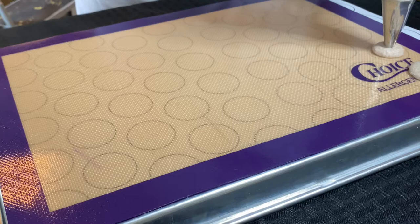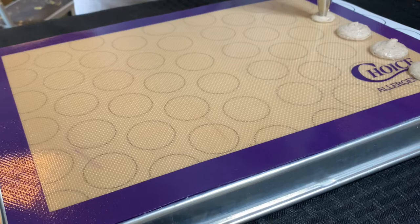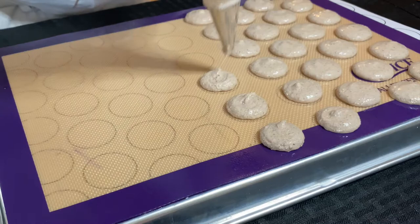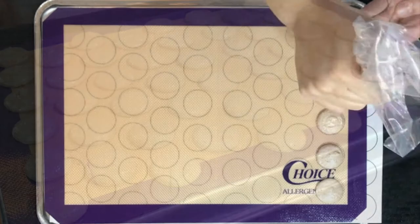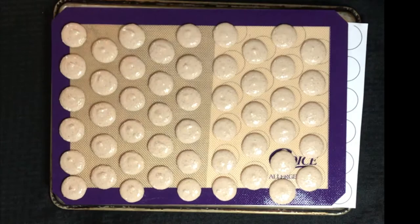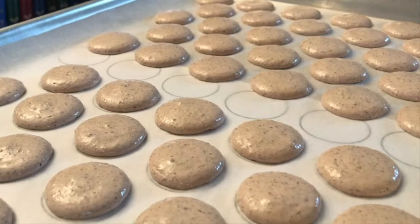Using a pastry bag equipped with a 3/8 inch nozzle, pipe the batter evenly onto parchment paper or a silicone baking mat. There is a link in the video description to a printable PDF template for macarons. This particular recipe will yield about 140 shells; 1.5 sheet pans or 3 half sheet pans are needed for baking. When piping is completed, be sure to remove the paper template. Give the sheet pan a few gentle taps to ensure each macaron has an even surface.